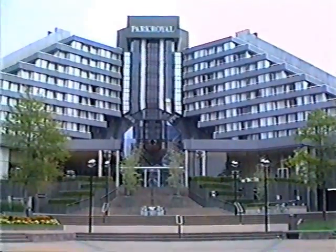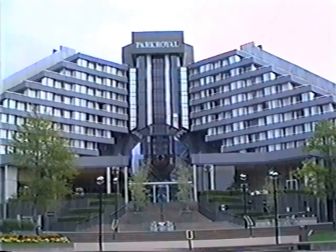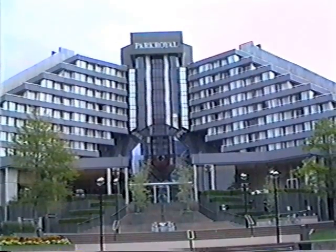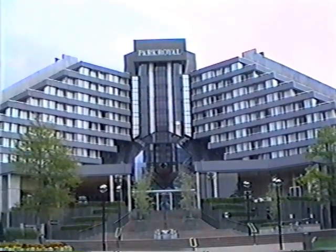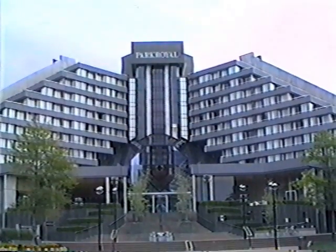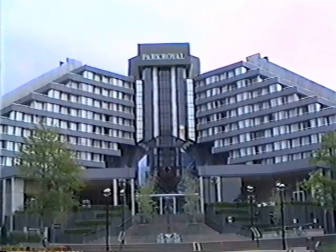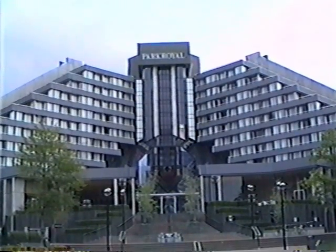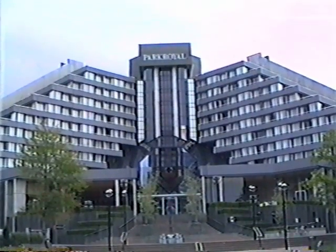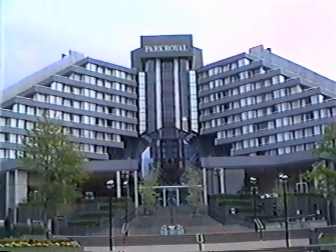Morning of the 27th of October, Saturday. The Park Royal Hotel where we stayed. We're on our way now to Mount Cook where we'll land on one of the glaciers in the ski plane. Beautiful.